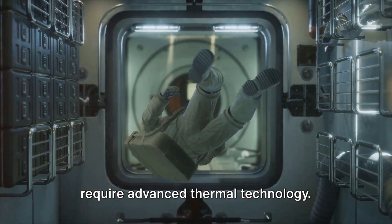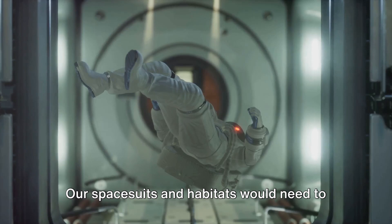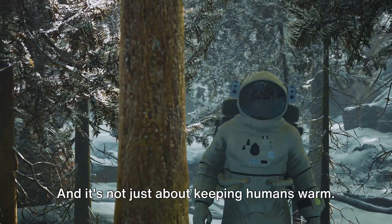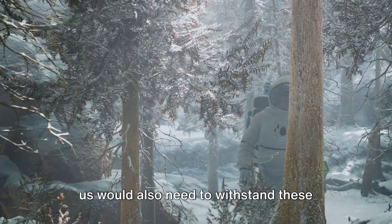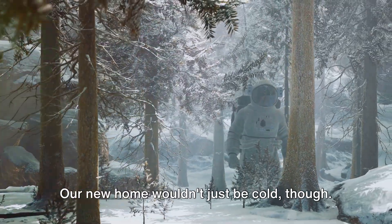Surviving these extreme conditions would require advanced thermal technology. Our spacesuits and habitats would need to be equipped with sophisticated heating systems to keep us warm. And it's not just about keeping humans warm — any equipment or machinery we bring with us would also need to withstand these freezing temperatures. Our new home wouldn't just be cold.